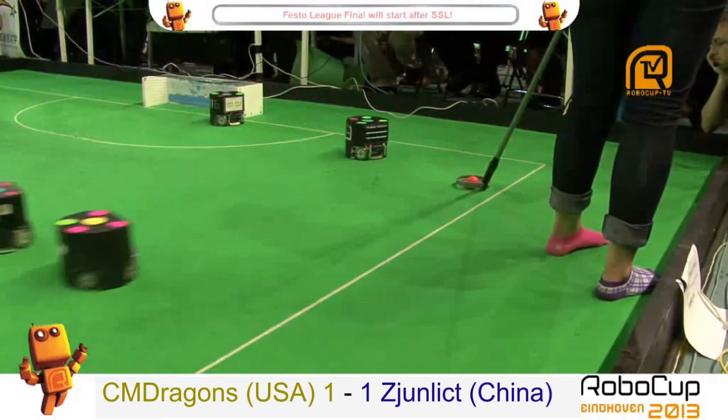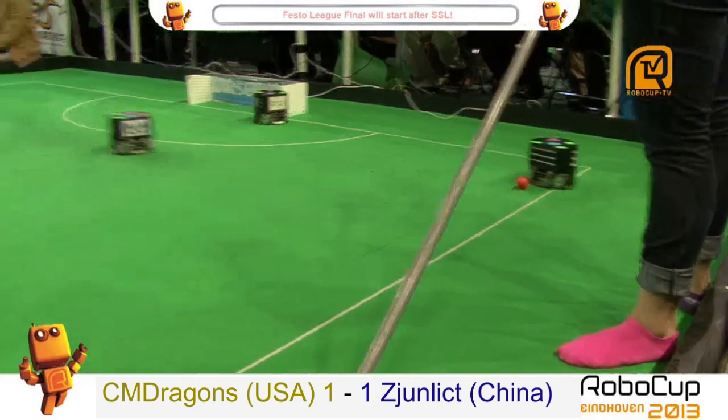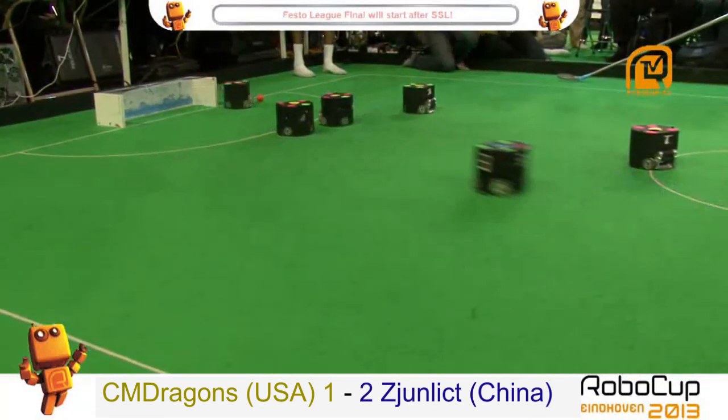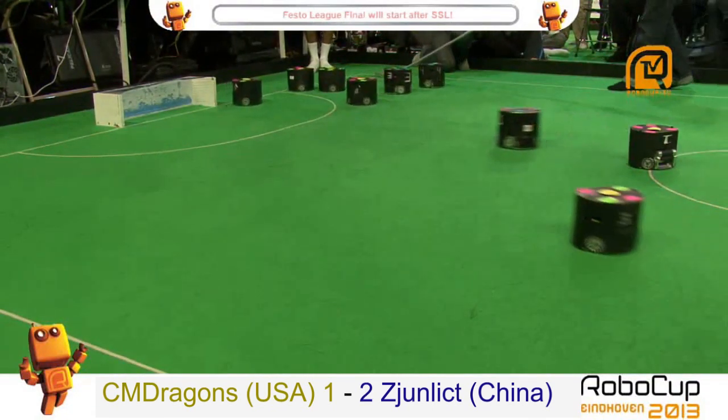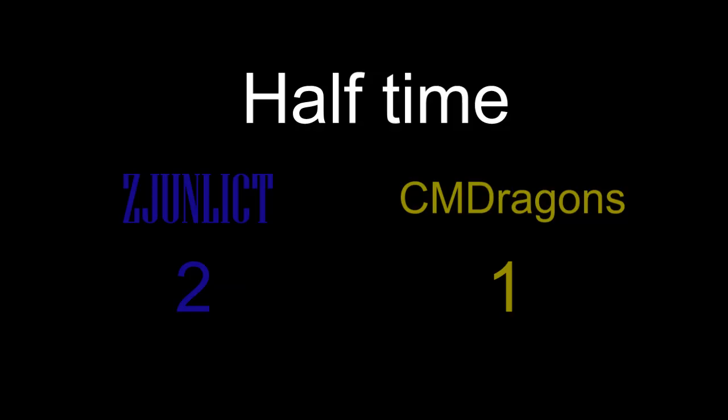That's a 1-1, a draw. But the Chinese were going to show that their shooting skills were off the charts, and so they did in this long distance shot that got the US unprepared. The CM Dragons did not expect that shot and did not cover the path from the ball to the goal.